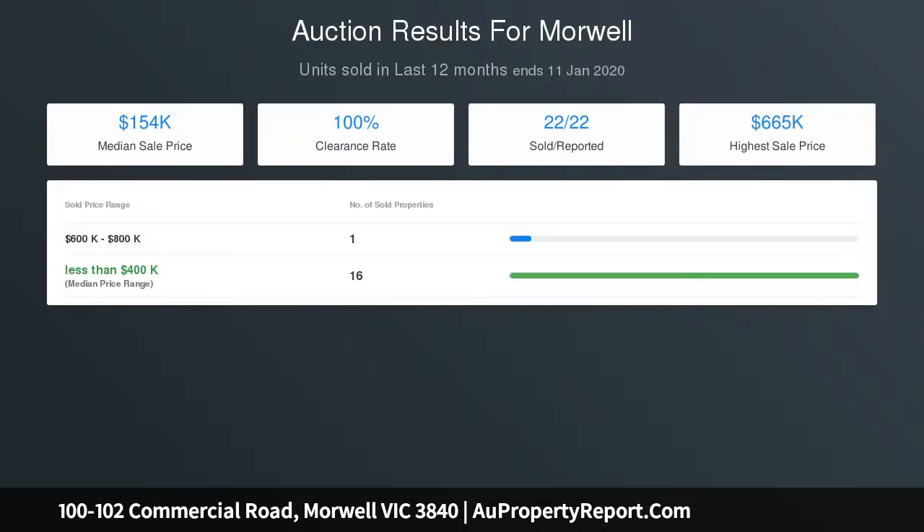Auction: Saturday the 15th of February, 11:00am on site. Terms: 10% deposit, balance 30 days.